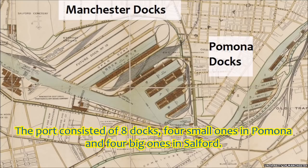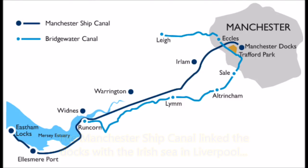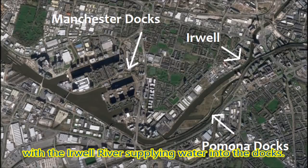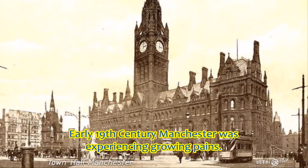The port consisted of eight docks, four smaller ones in Pomona and four big ones in Salford. The Manchester Ship Canal linked the docks with the Irish Sea in Liverpool, with the Irwell River supplying water into the docks.